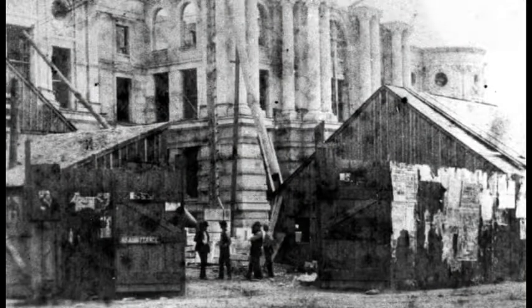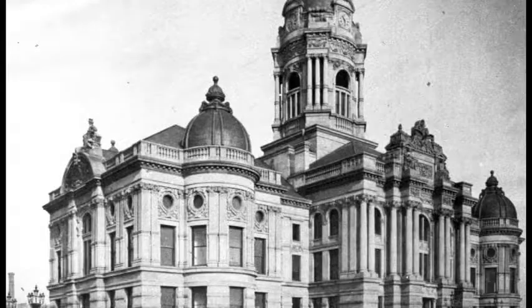The original construction of the Vandenberg County Courthouse started in the spring of 1888. After being completed in November of 1890, the courthouse was ready for its grand opening in 1891.